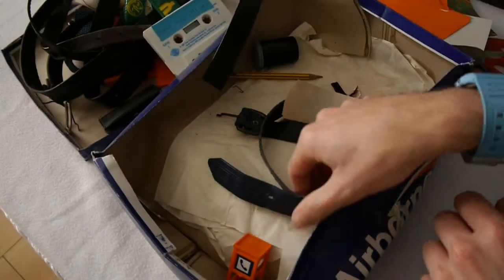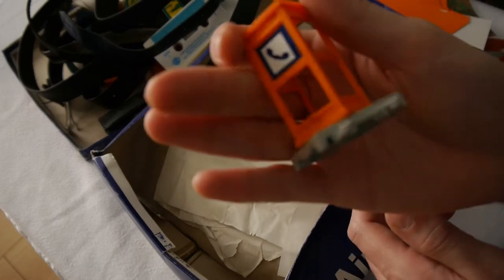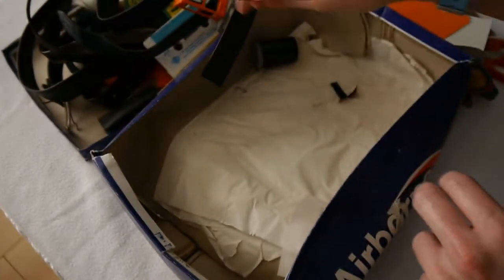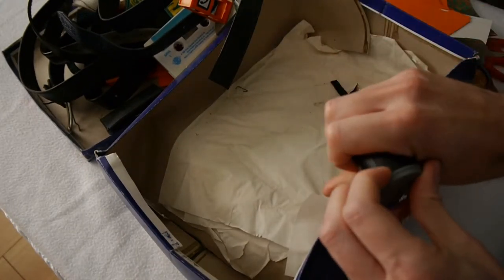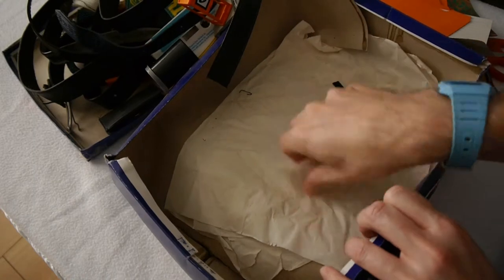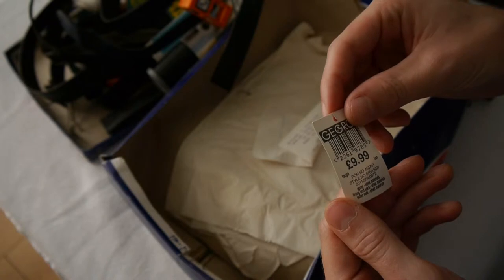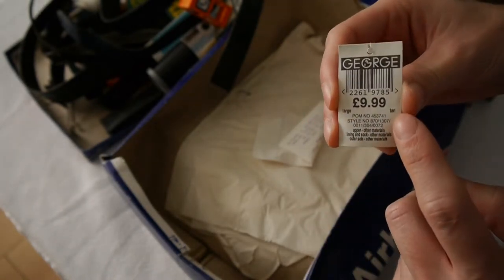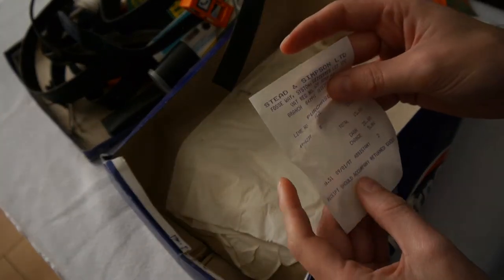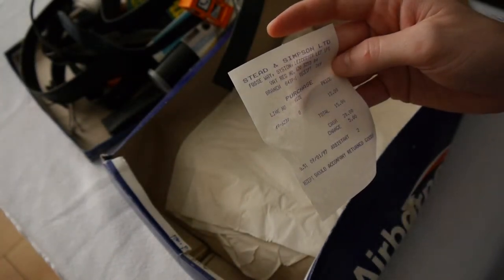Another belt. A pencil. A foam box from the Majorette car thing joining. An old 35-millimeter film box with nothing inside it. And a George label for £9.99 — large and tan, whatever it was, sounds lovely. Oh, and a Steddon Simpson certificate from 1997, £15.